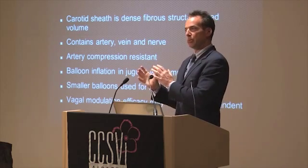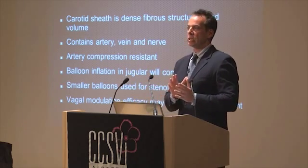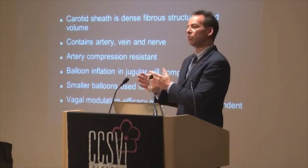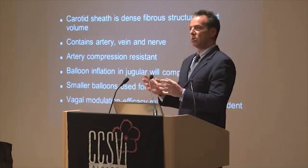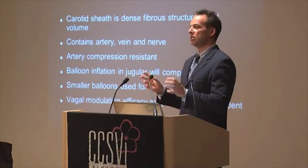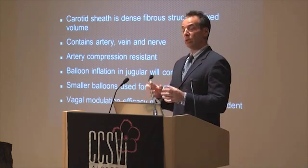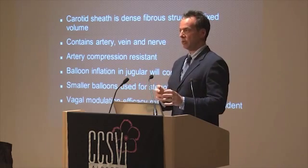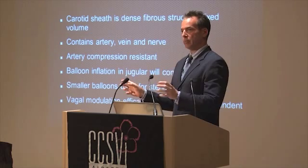If you have a stenotic type, the vein gets smaller where you're going to treat — you're probably going to be treating with a smaller balloon. So that subtype will be treated with different sized balloons, and therefore the potential to compress the vagus nerve is going to be different with the two different anatomies.